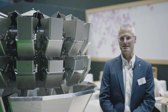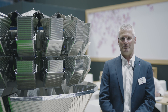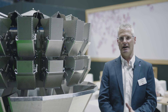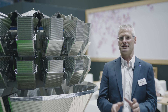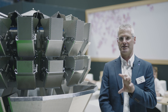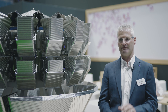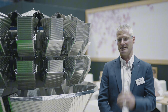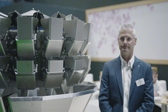Ishida invented the multihead weigher in 1972 and there are all sorts of stories around how it was invented. Essentially there was a requirement for the accurate weighing of peppers and Ishida came up with the idea of using a combination system. The multihead weigher is really a combination system — it makes combinations from all of the heads and selects a series of hoppers which make up a combination that hits the target weight. A critical part of multihead weighing is at the top of the machine where the product is distributed around the machine.